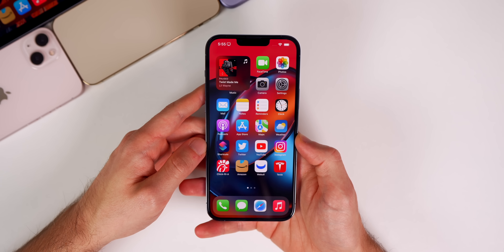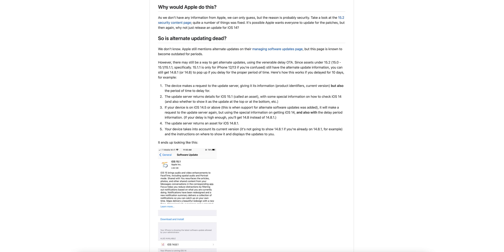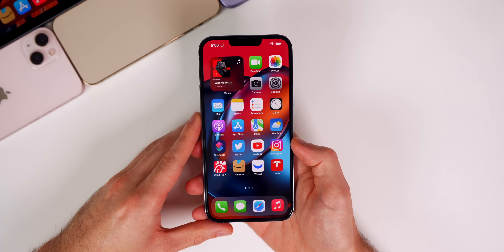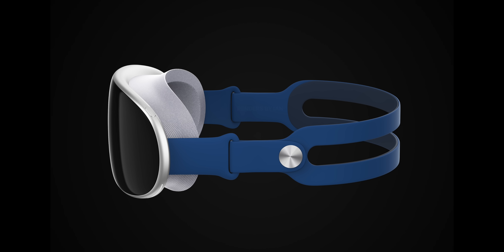Apple is no longer letting users stay on iOS 14 and receive only security updates instead of updating to iOS 15. 9to5Mac reported that Apple is backtracking on its decision to allow users to stay on a previous iOS version. It became apparent when Apple pulled the iOS 14.8.1 update and is instead forcing users on iOS 14.8 to update to iOS 15 with no option to stay on iOS 14. This makes things less confusing for consumers and internal development teams.